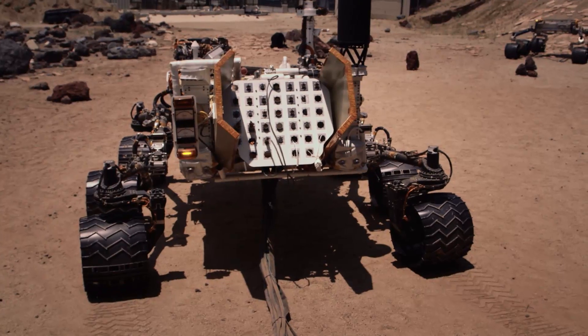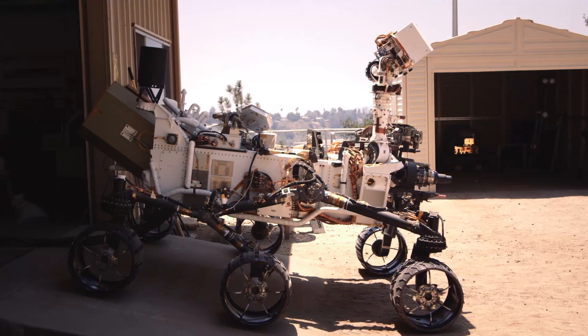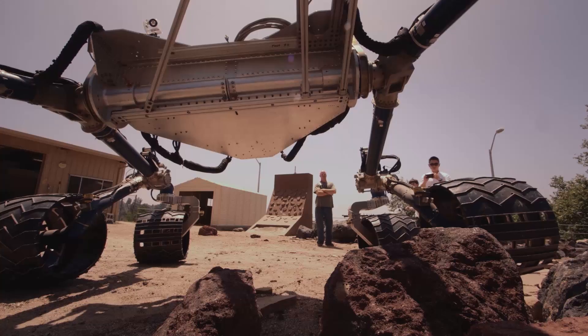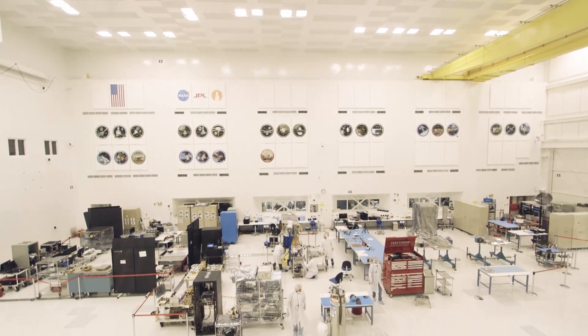We're standing here on Mars with NASA's Curiosity rover. We're not really on Mars, and this is really Curiosity's sister robot, but we are at Curiosity's home base, NASA's Jet Propulsion Laboratory in Pasadena, California.